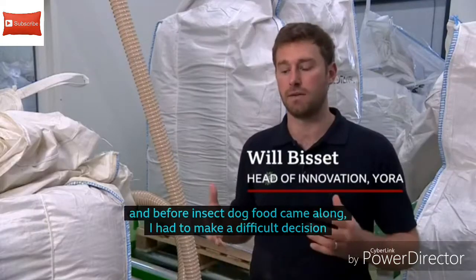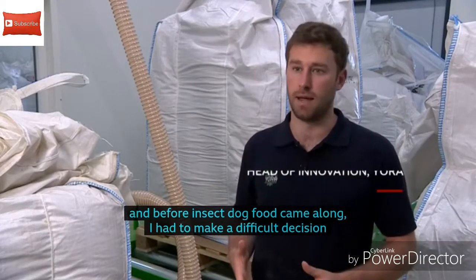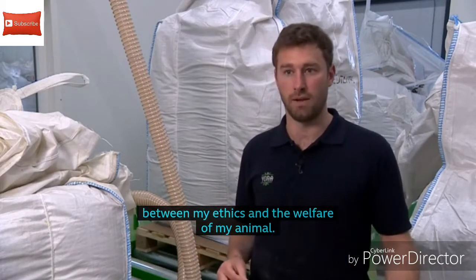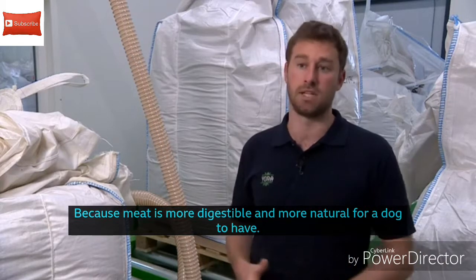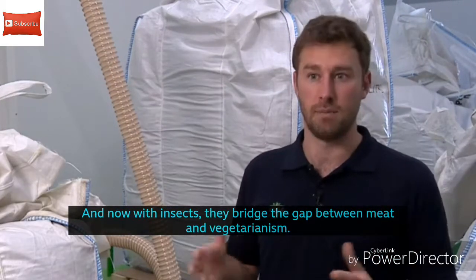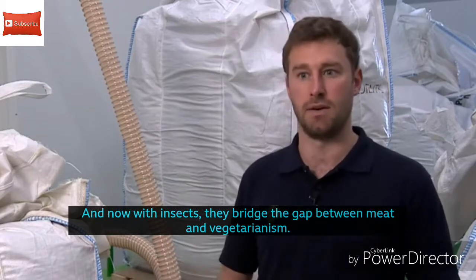I'm a vegetarian myself, and before insect dog food came along I had to make a difficult decision between my ethics and the welfare of my animal, because meat is more digestible and more natural for a dog. Now with insects, they bridge the gap between meat and vegetarianism.